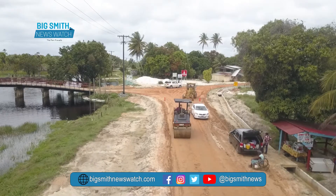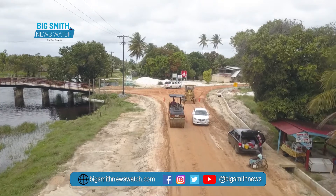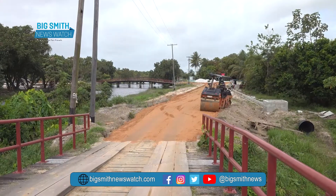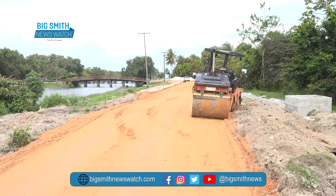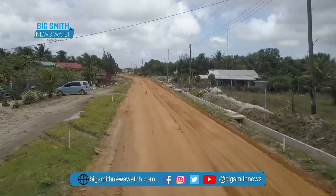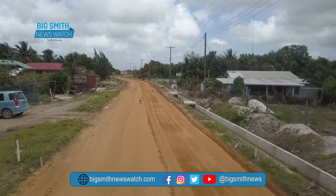The rehabilitation of the Lima Sands main access road in Region 2 is moving apace and is 90% complete. The more than $100 million project will see 950 meters of road and drain being constructed.